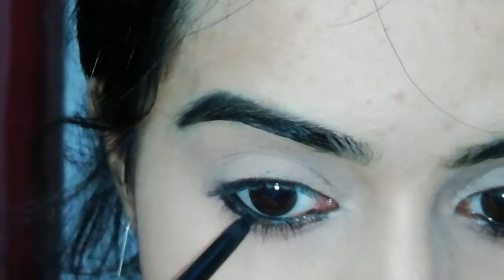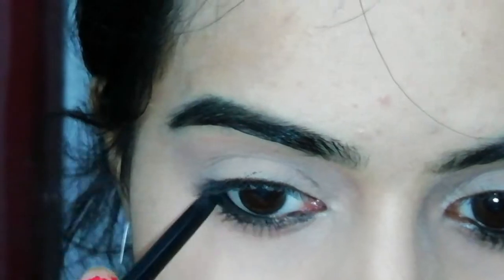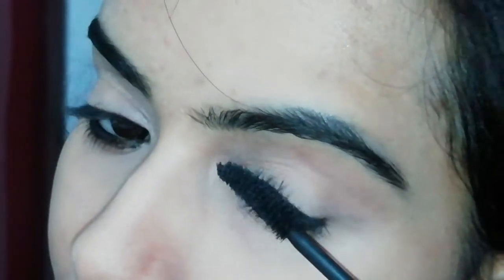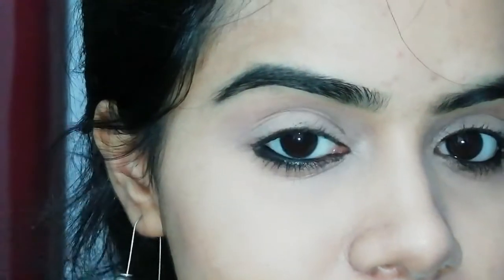There is no mascara available from NYBE, so I am using Maybelline mascara. You can use it on a daily basis, and you can see my eye look is natural and simple.